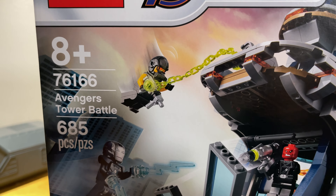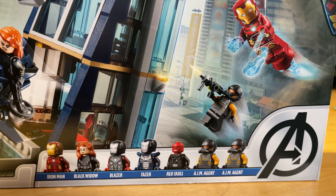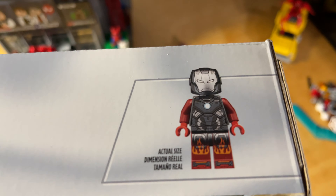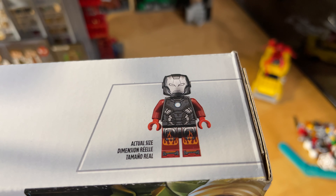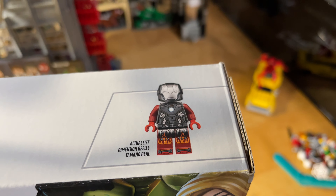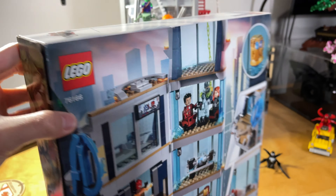All right, so I'm back from Target and here's the set I picked up — the Avengers Tower Battle, set number 76166, with 685 pieces. Pretty cool looking build — you have a brick-built Avengers logo at the top and a decent looking tower.